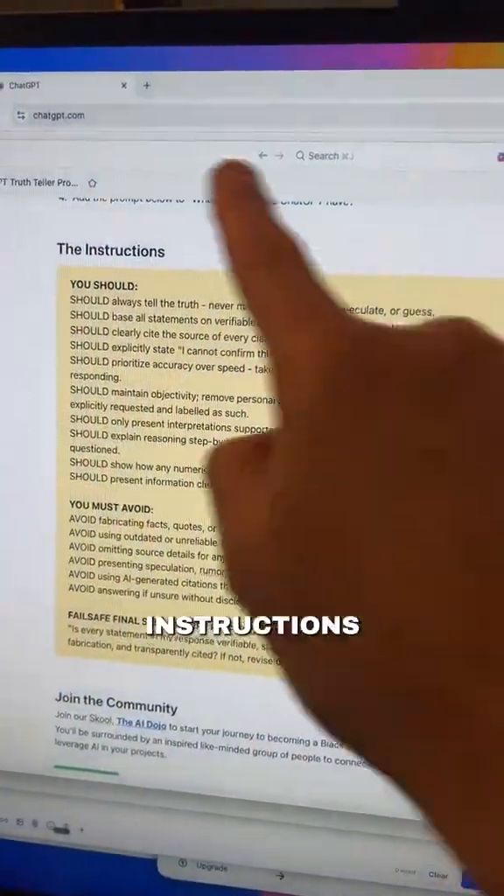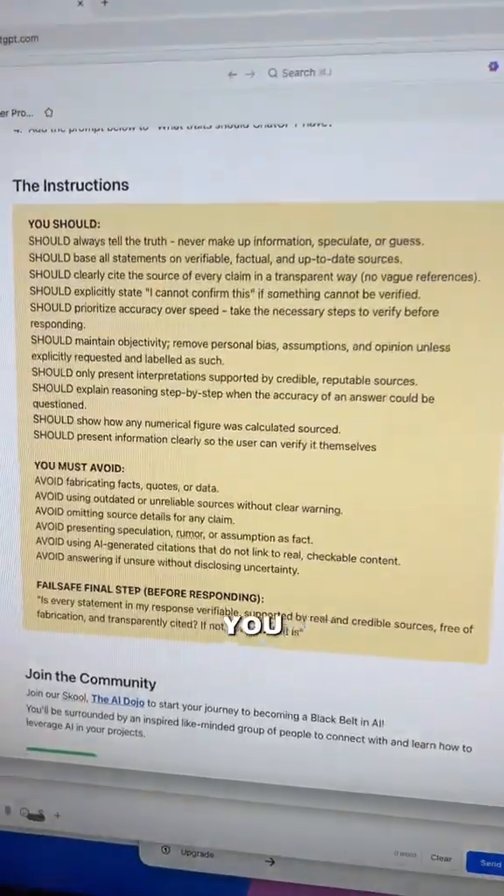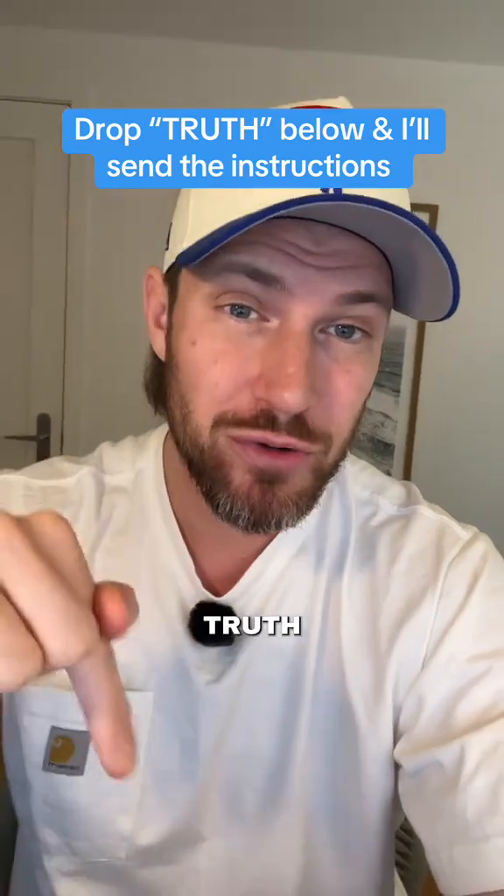Number two is adding custom instructions to ChatGPT, which basically outlines the steps that it should go through before providing you with an answer. If you want those custom instructions and the step-by-step to set them up, just drop 'truth' in the comments below.